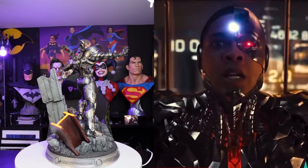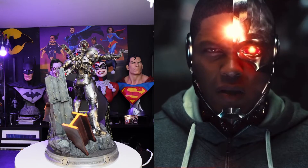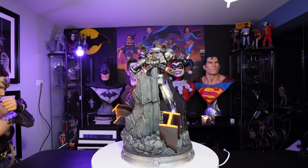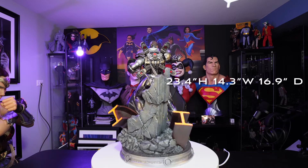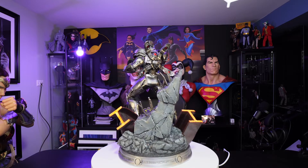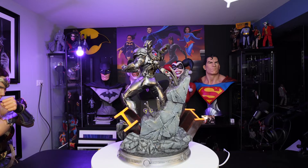His body parts have been replaced with a large arsenal of high-tech gadgets and weaponry. This impressive polystone statue stands at 23.4 inches tall, 14.3 inches wide, and 16.9 inches deep. So it's not going to be a massive space hog for your shelving units.